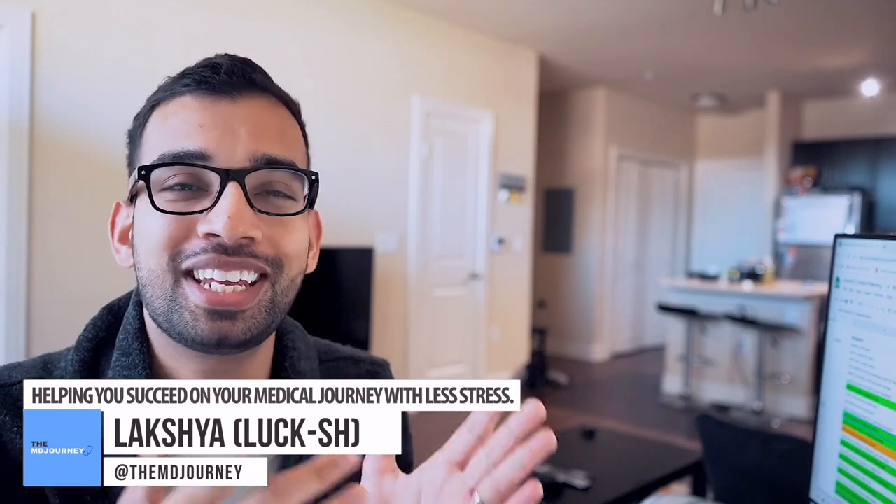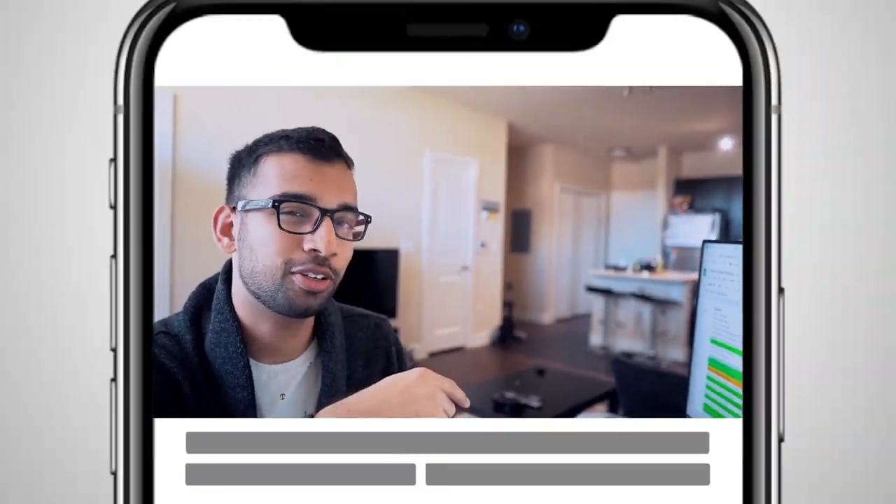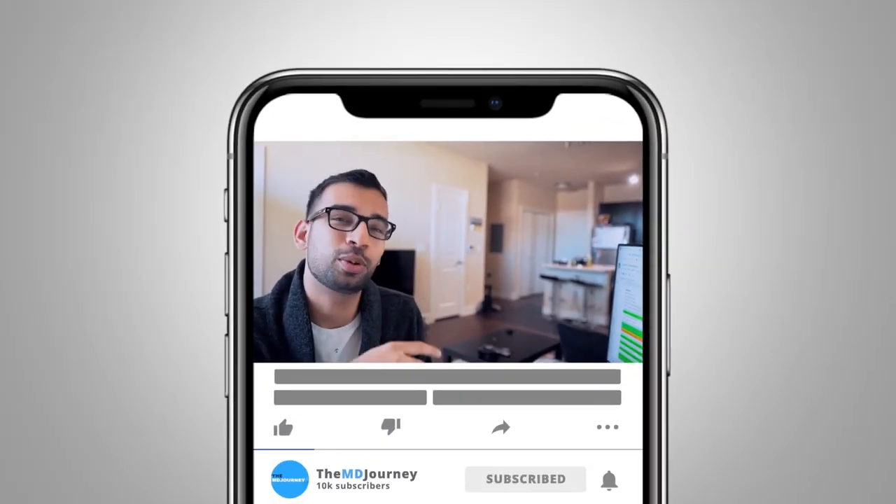Welcome to the MD Journey. My name is Laksh from Internal Medicine Reson, helping people just like you succeed on their medical journey. Welcome to the channel. If you're new, make sure you hit that subscribe button, that like button, as well as that notification bell to be notified with our two weekly videos.